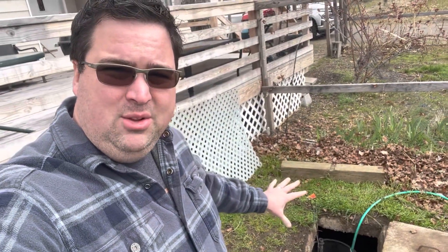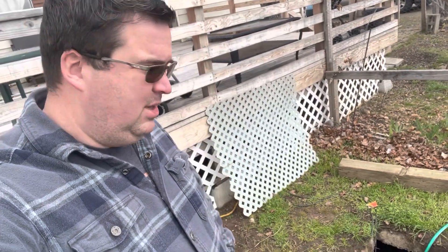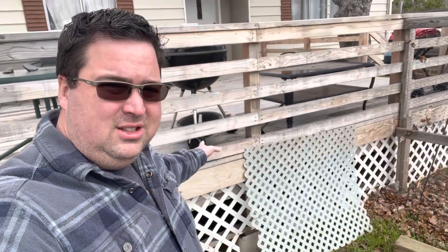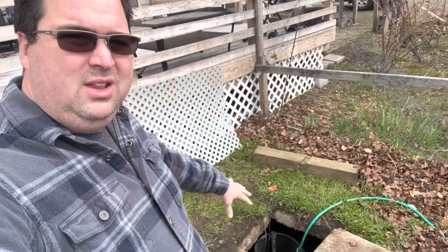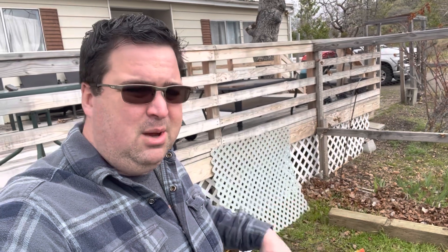Alright, so we knew this place had some septic issues when we bought it. This is our septic tank which actually goes underneath the deck. The deck was built over top of it, which is another fun story for another day. But I basically had to disassemble this deck to get it pumped when we first bought the place. Inside the pump side of this tank, our pump is not working.